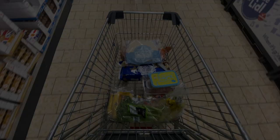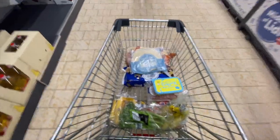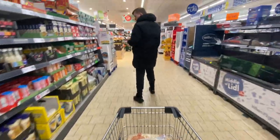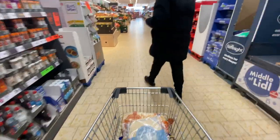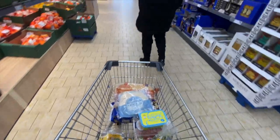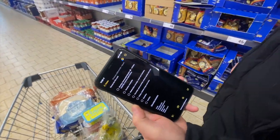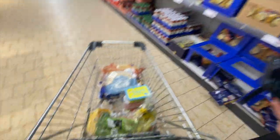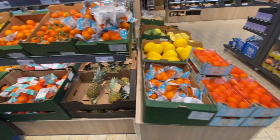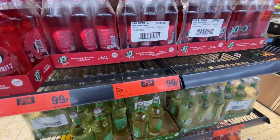We're just in Lidl doing our weekly food shop, which I'll show you when we get home. We do a list on our phone to make it easier, otherwise we end up picking up bits we don't really need. Harry, come here a sec - just show the list quickly. So we do Monday to Friday and write a list of all the ingredients we need, which saves us wasting food.